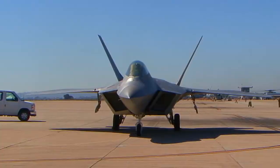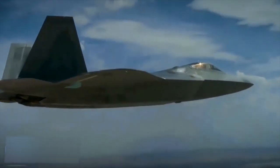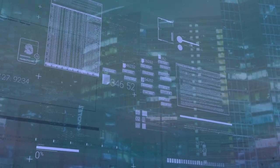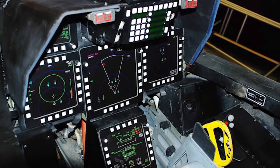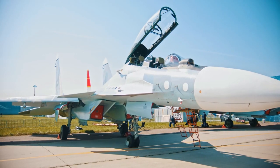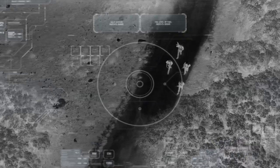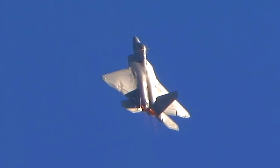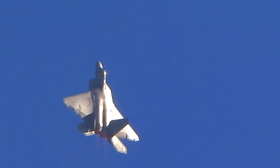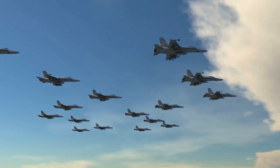The F-22 Raptor is considered the first fifth-generation fighter in the US Air Force inventory, using low-observable technologies, modern avionics, and efficient engines to offer an air superiority fighter unmatched by any other modern military. The F-22 Raptor, a critical component of the Global Strike Task Force, is designed to project air dominance rapidly and at great distances and defeat threats attempting to deny access to our nation's Air Force.